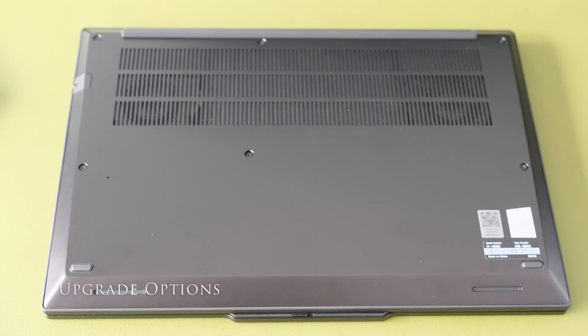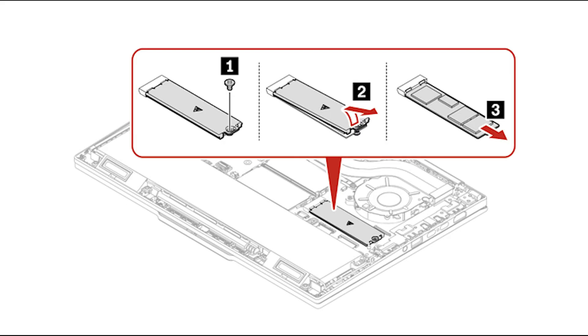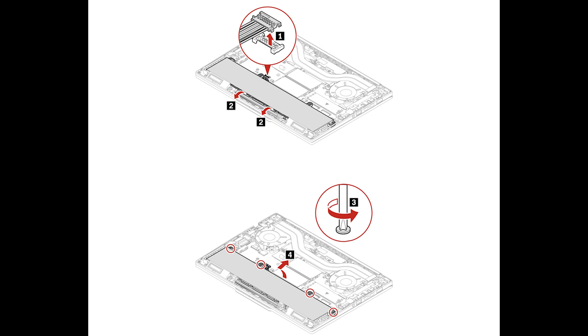To open the bottom cover, undo the six captive screws and pry open carefully with the plastic tool. Inside are two SODIMM slots for up to 96GB memory in a 2x48GB DDR5 configuration. There's one M.2-2280 PCIe 4x4 slot for up to 2TB storage. The WLAN card is soldered on, but there's an M.2-2242 slot for a WLAN module, and the 75Wh battery is replaceable.